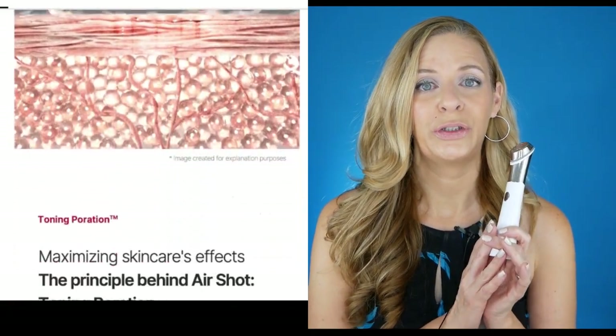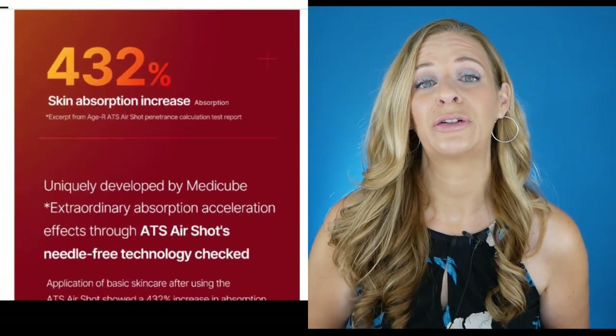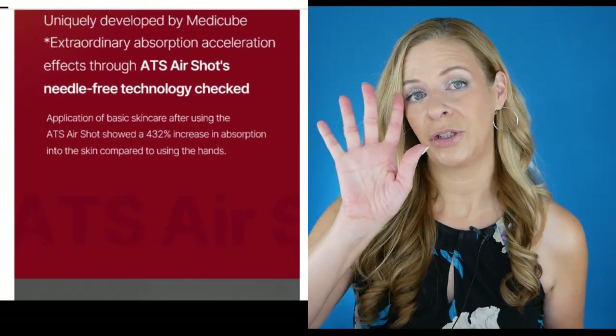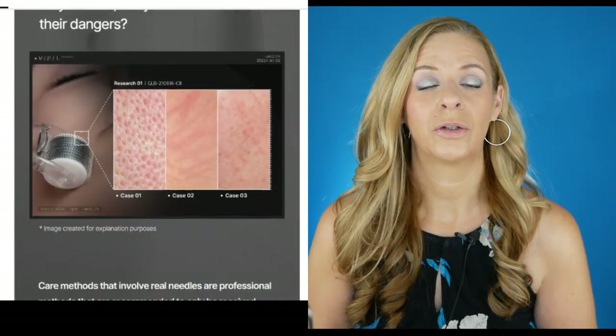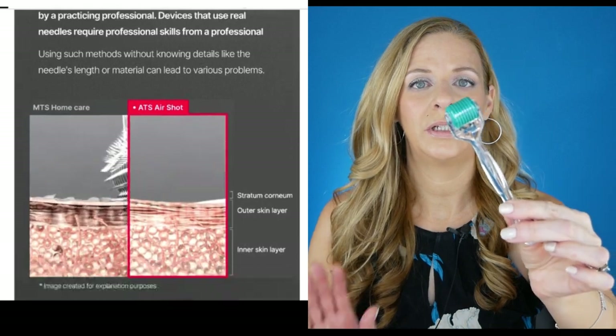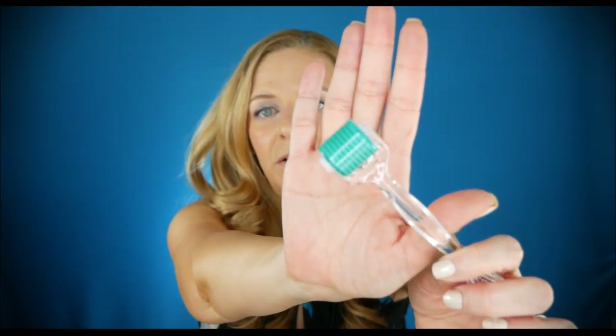The Derma Pen is supposed to absorb products deep into the skin by 432% more than using your hands. This is actually going to be in place of derma rolling — using something like a derma roller, which has needles on it and is a type of microneedling.